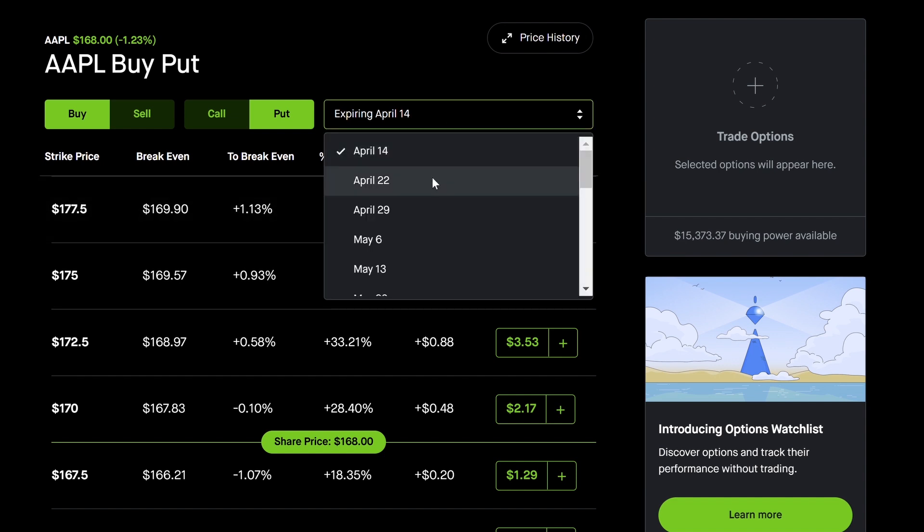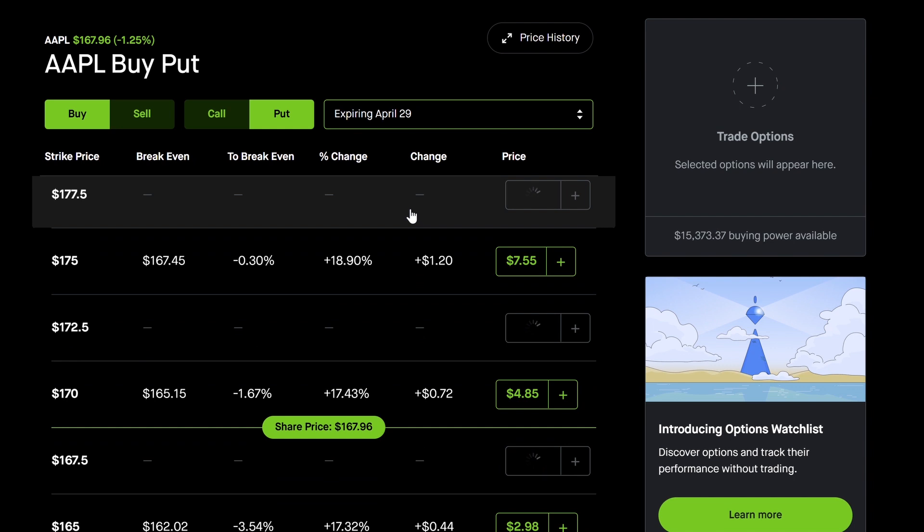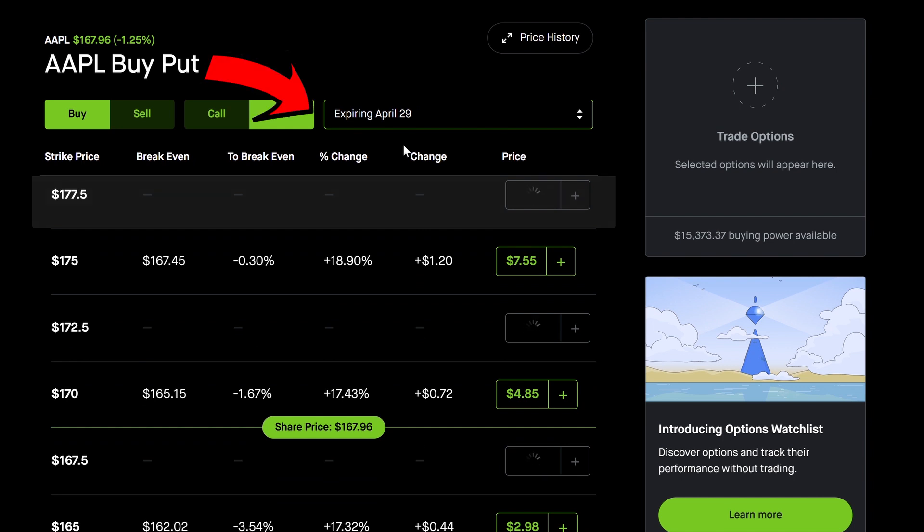First, we're going to pick an expiration. Let's say that Apple is going to have earnings in a week and we want to play those weekly earnings. Apple is going to have earnings on April 27th, so we're going to pick April 29th for expiration. That means we're going to capture an earnings event in this expiration. You're basically betting that by this date something is going to happen, and you believe that the stock is going to fall to around $150.